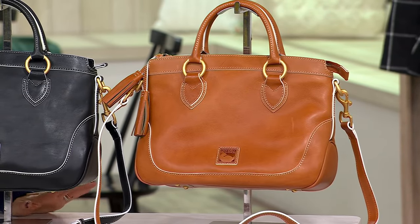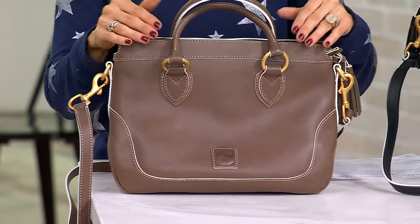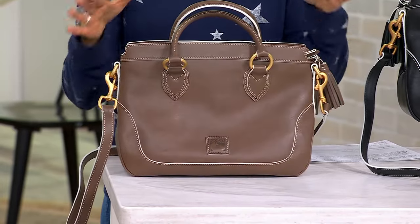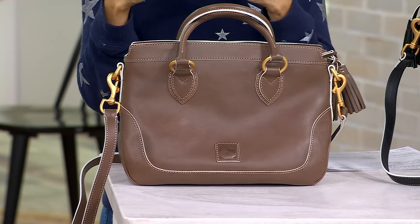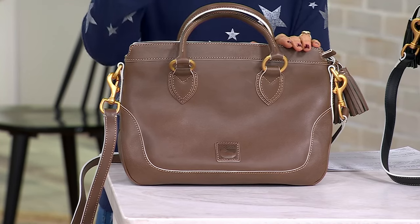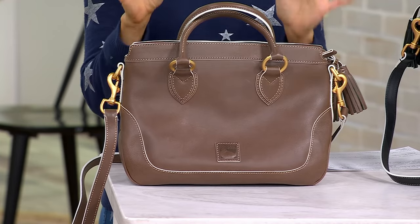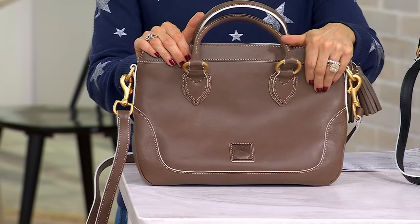Dooney has been around since the 70s — one of the most reputable handbag brands out there. They are known for craftsmanship, high-quality leather, and extra attention to detail. In the world of Dooney, out of all the different divisions under them, Florentine is as good as it gets. Like gold, silver, and bronze in the Olympics, Florentine is the gold of an already dynamite brand. So you are talking about impressive leather here.